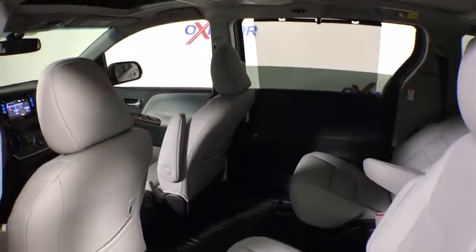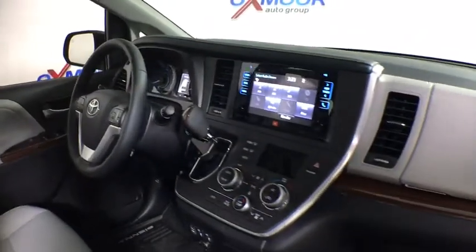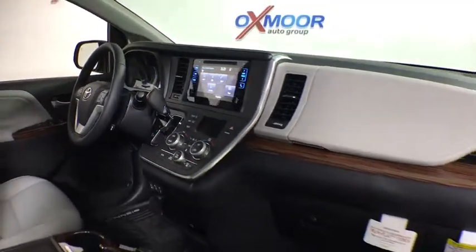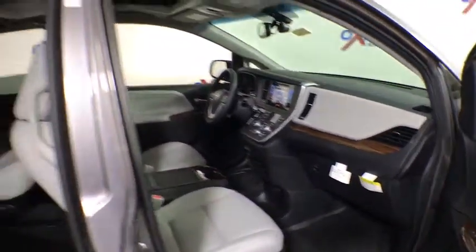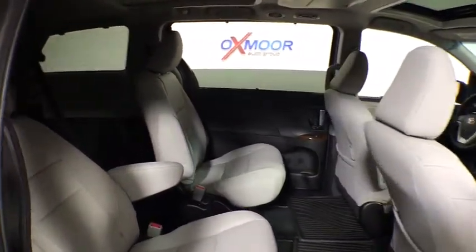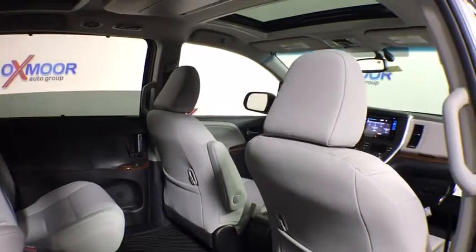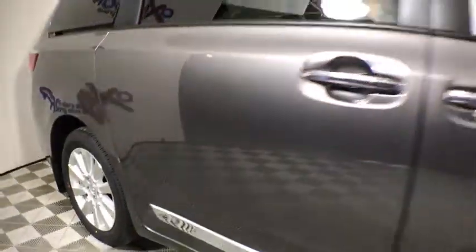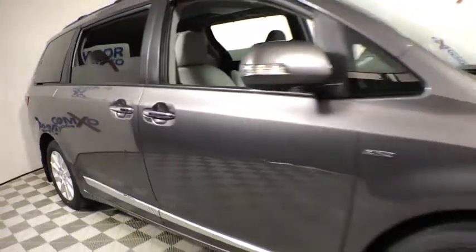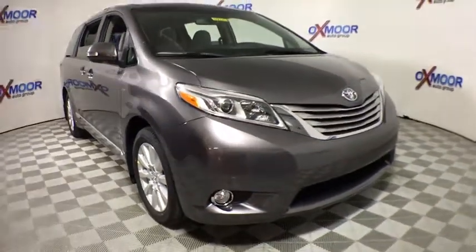This vehicle has less than 100 miles. Here are some of this vehicle's great options: power passenger seats, traction control, navigation system, dual airbags, power steering, alloy wheels, four-wheel disc brakes, compass, fog lights, security system, CD player, rear window defroster, power windows, electronic stability control, trip computer, heated front seat, heated steering wheel, remote keyless entry.